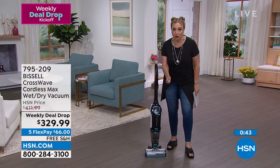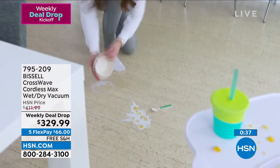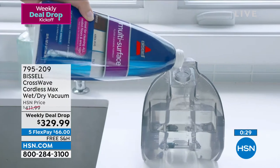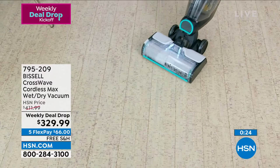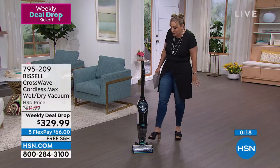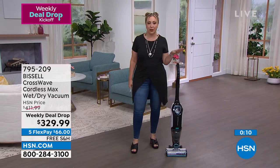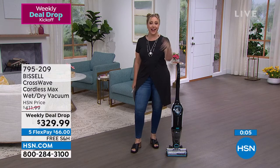You know that kitchen floor situation — you cook dinner and by the end you look at it and think: I need to sweep, then mop. This makes it the easiest thing ever, and now it's cordless! I'm jealous — I wish I had this one. The original with the cord is already a huge customer favorite. Item number is 795209.